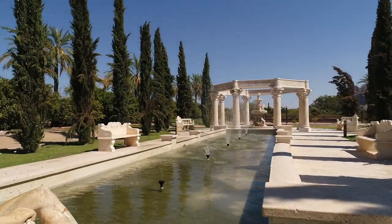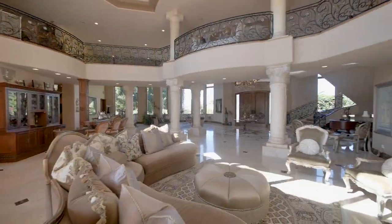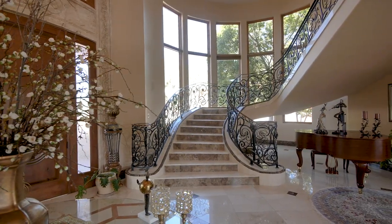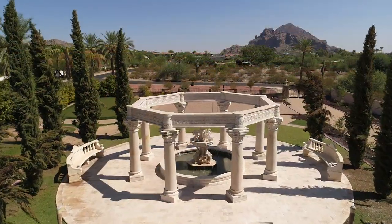When the construction of an estate becomes an international labour of love, and only the finest architectural treasures and hand-picked custom finishes are acceptable, the result is a palatial home, unsurpassed in luxury.